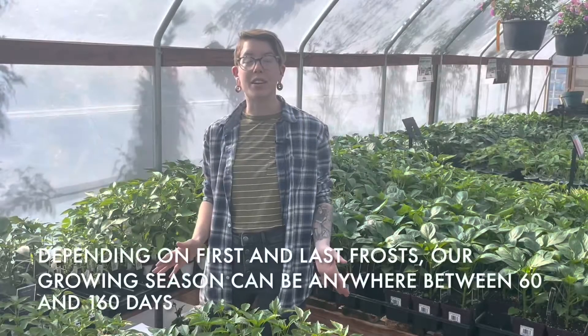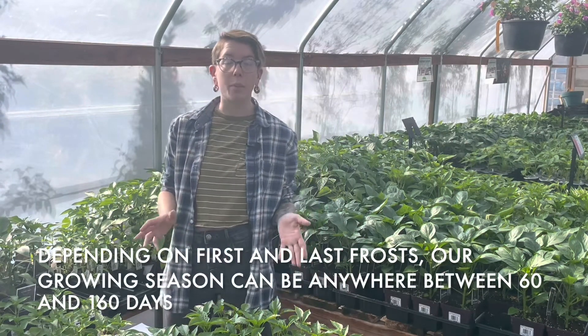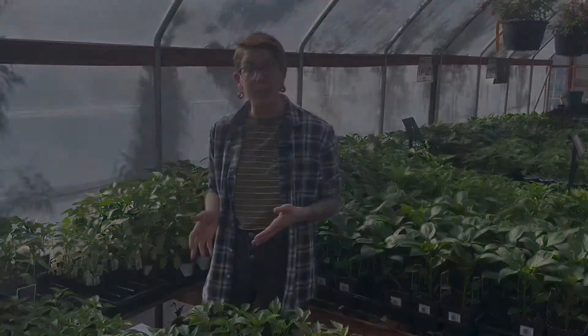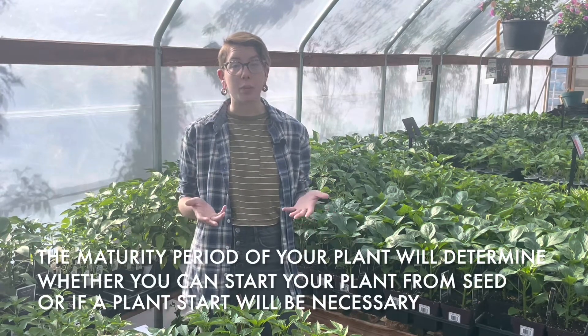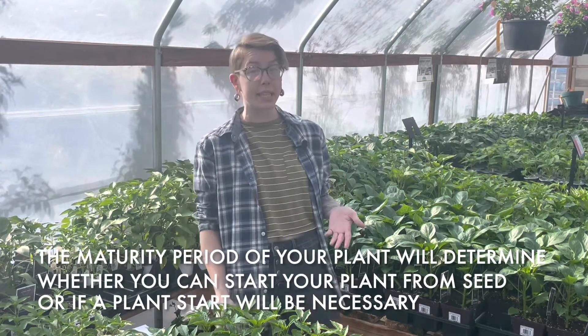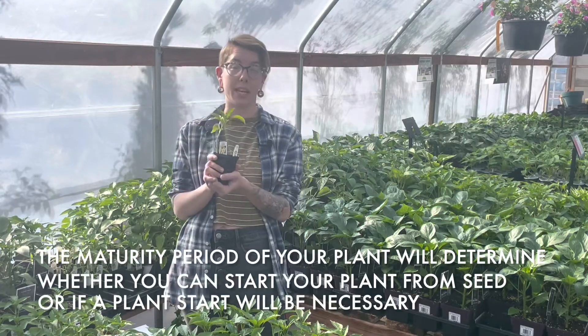Our growing season here in Colorado can be quite short — sometimes anywhere from 60 days to 160 days. The maturity period of your plant is going to be important to pay attention to, because that's going to help you determine if you should start your plant from seed or if you could go ahead and just start it from a plant start.